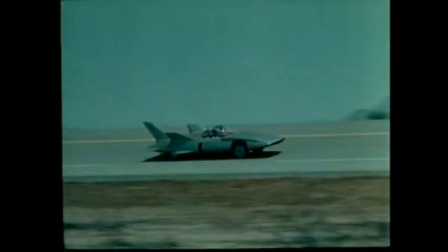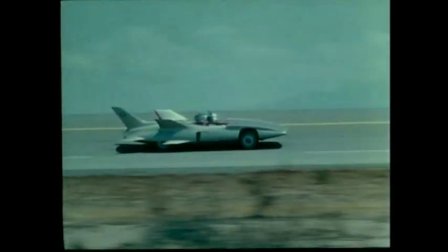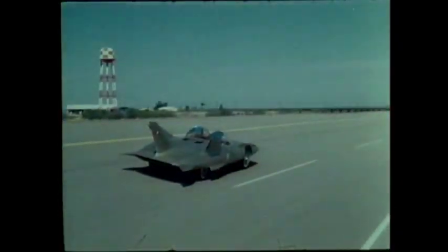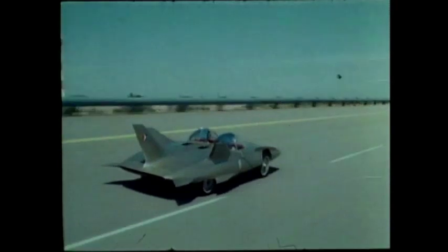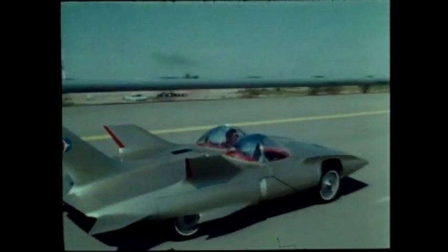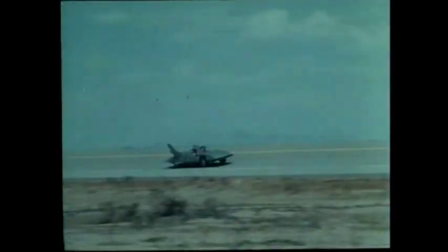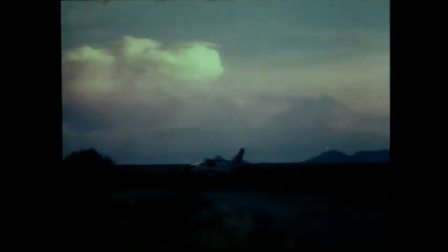And now, tests at the General Motors desert proving ground in Arizona. Tests to prove out the forward-looking designs, the ideas embodied in this experiment on wheels. Constant testing, around the clock, until Firebird 3 is ready for the acid test. You.